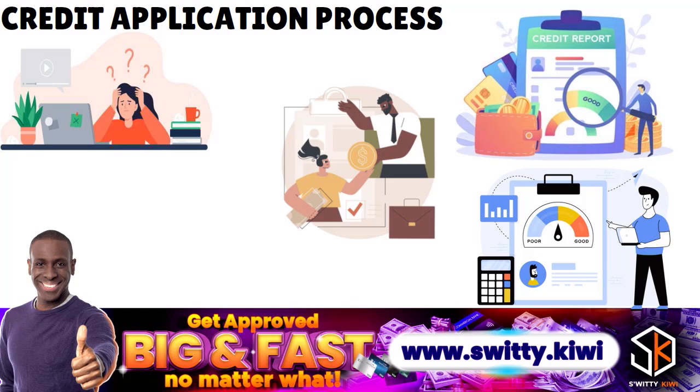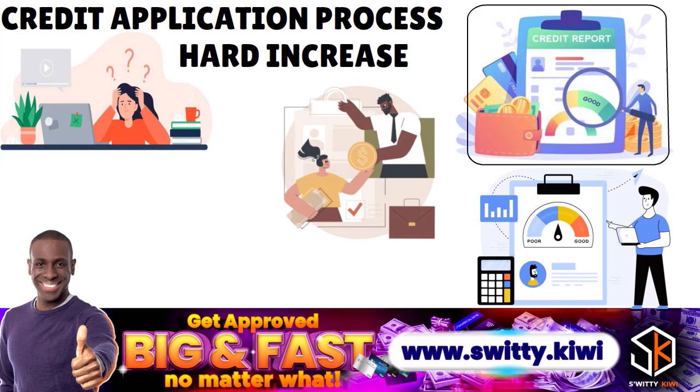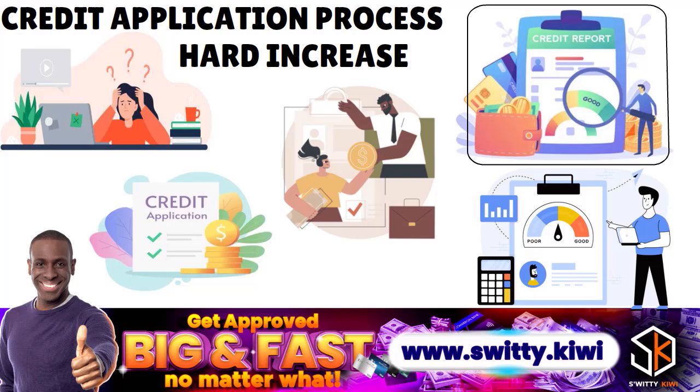How is a hard inquiry different from a soft inquiry? Soft inquiries are made when you pull your own credit report, or when you receive a pre-approved offer from a lender. Soft inquiries do not impact your credit score negatively because they are initiated either by yourself or from a lender with whom you already have a relationship. It's really best to avoid too many hard inquiries in a short period because prospective lenders may interpret this as a sign of irresponsible credit applications or even an inability to pay them back.